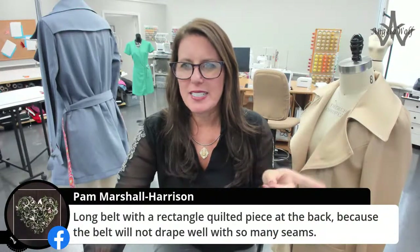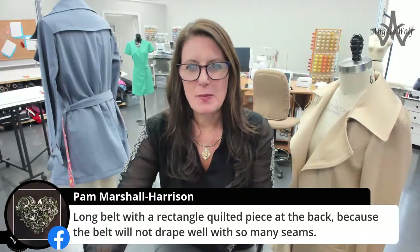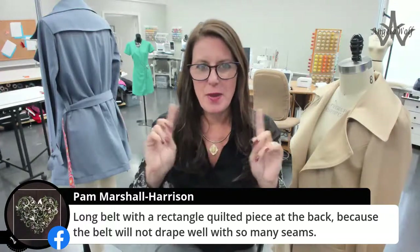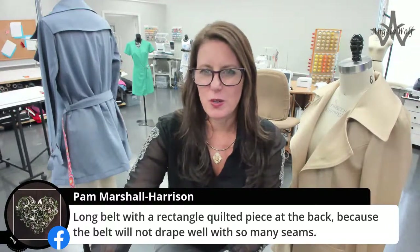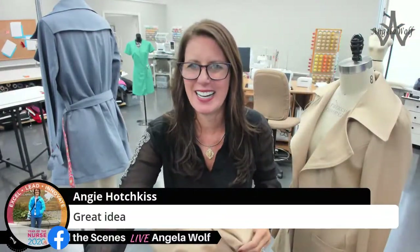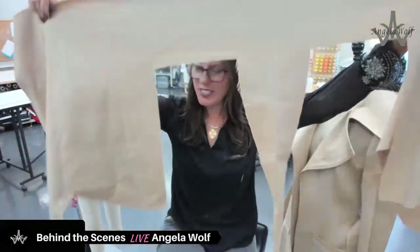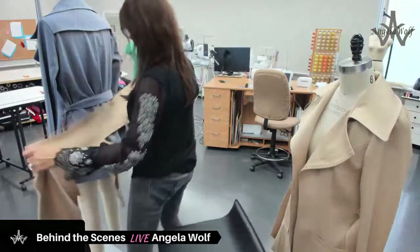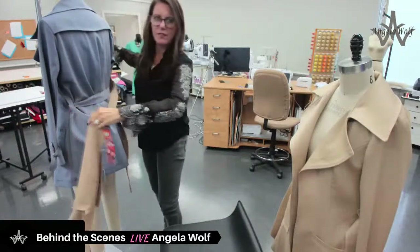You guys are saying long belt with rectangle quilted piecing at the back. Pam noted the belt might not drape as well, but if I did the cuts on the bias and the back side is lining, it'll still drape nicely because it would be soft. I don't think I have — oh, did I just see somebody say make a third belt? Amy, they're technically I could use this long piece — let's see, will this even fit around me? It looks like it's about four inches short.